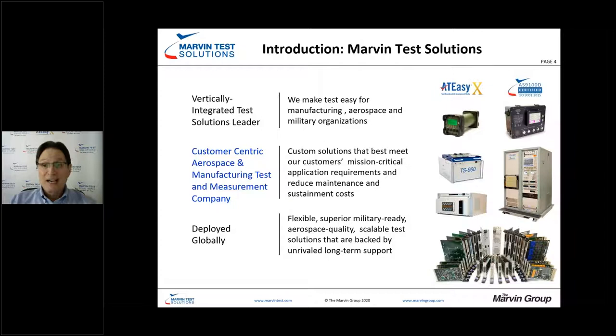You can see we have ruggedized test systems including the SmartCan. We also have the most cyber-secure test executive and integrated development environment on the market. We're a customer-centric aerospace, manufacturing, and test company — we listen to our customers and design solutions that best meet the mission-critical nature of those applications. That's a key part of our relationship with customers, and we're globally deployed.